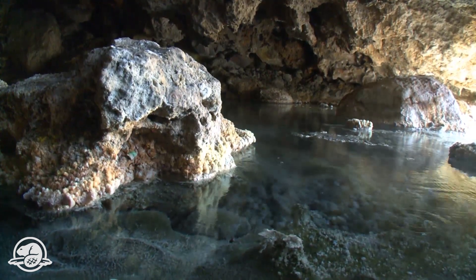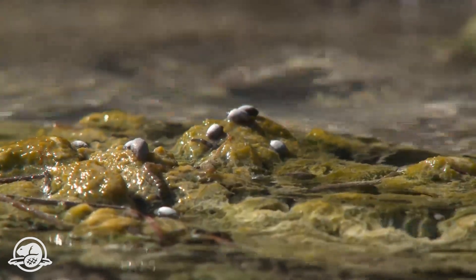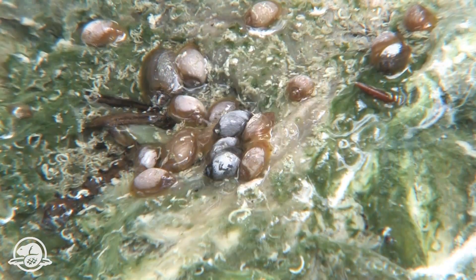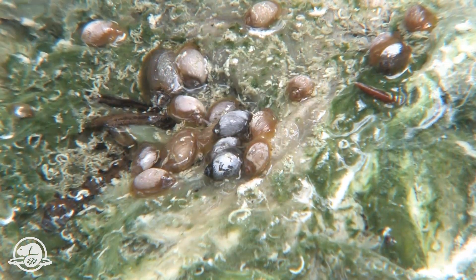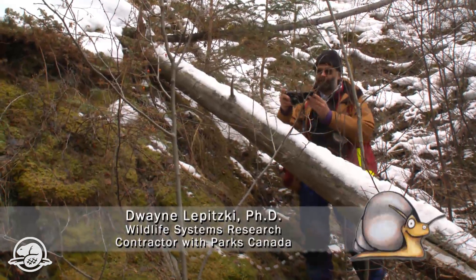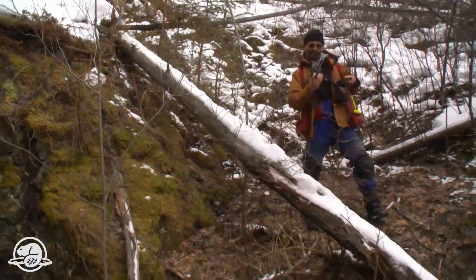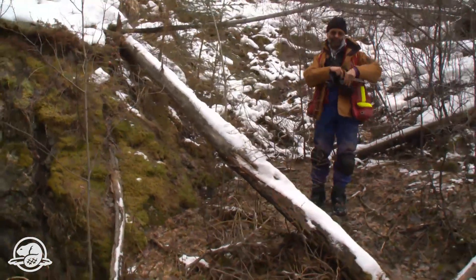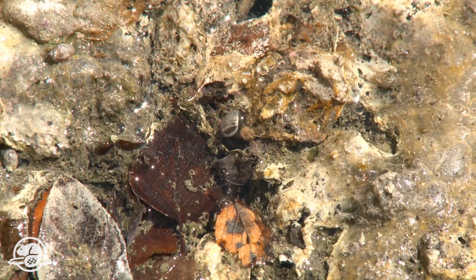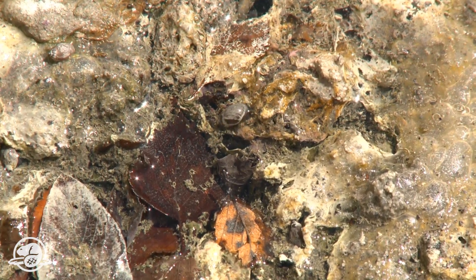The snail is unique to Banff National Park — it's a species only found in seven locations on Sulfur Mountain and nowhere else in the world. Nowhere else have the forces of ecology, biology, and geology coalesced to allow this particular species to survive or evolve except here, on a handful of thermal springs in Banff National Park.